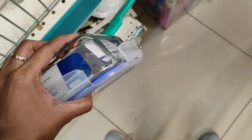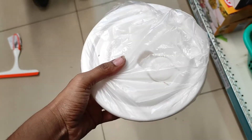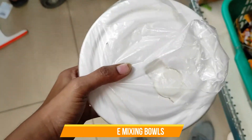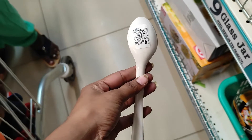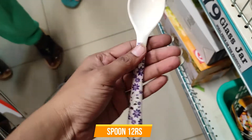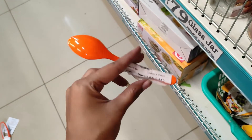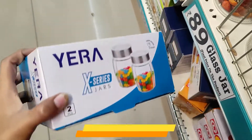And here is the lunch box. We have steel and plastic options, and also glass. We have bowls available at a low price — also for just 15 rupees.